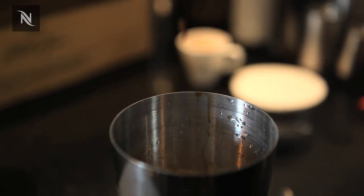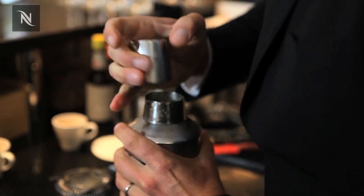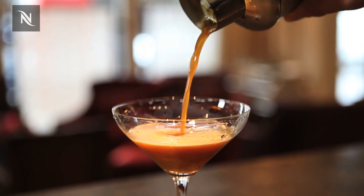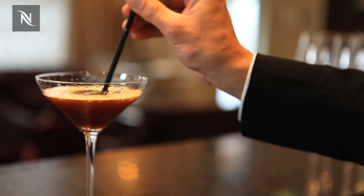Take a shaker, rinse the ice with a bit of Martini Extradory, drain it. We're going to use a large measure of vodka. Put my coffee into it, shake it, put it in the glass and a few drops of Grand Marnier 100 years old blend.